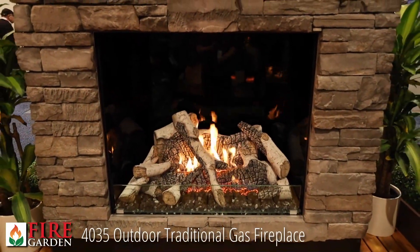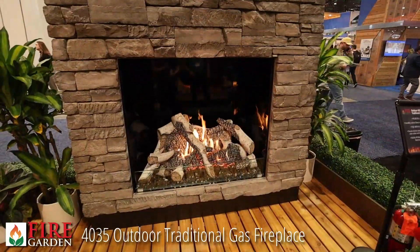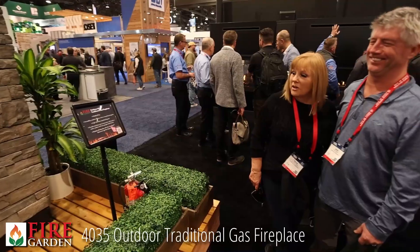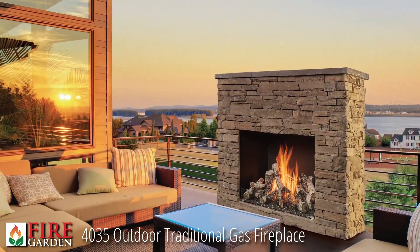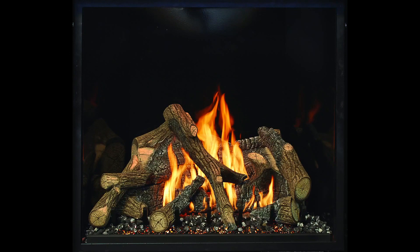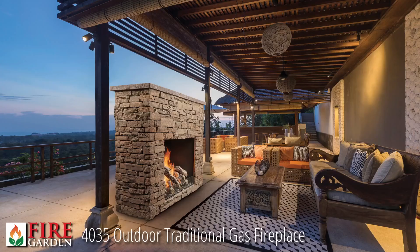The crown jewel in the outdoor fireplaces is the 40-35 traditional gas fireplace. This unit is 40 inches wide and 35 inches tall — a gigantic fireplace for the great outdoor area. It features the choice of a birch log set, an oak log set, or the magnificent Bonfire Birch Log Set. It comes standard with a black glass fireplace liner and, like the other fireplaces, it's ventless — meaning no chimney required.